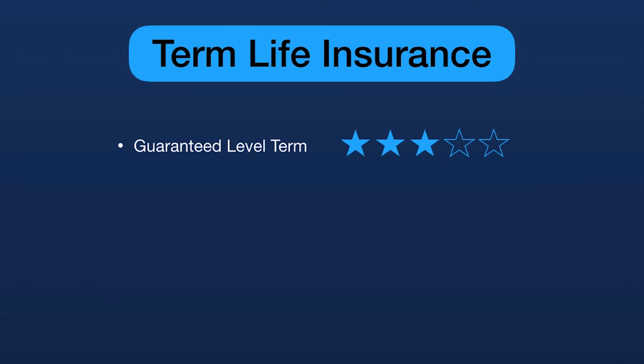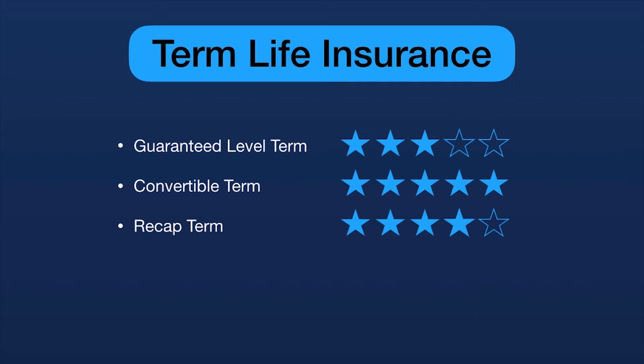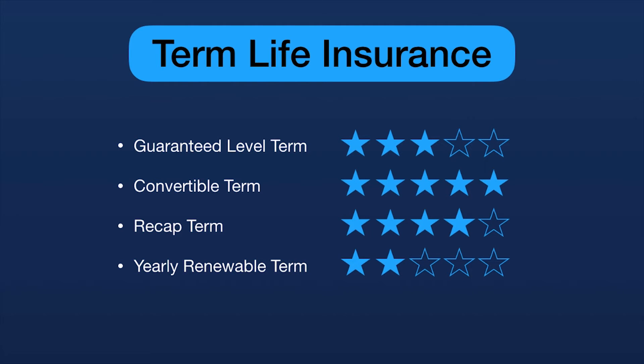Looking at all the scores: guaranteed level term scores three out of five; convertible term scores five out of five; recap term scores four out of five — it would be five except for affordability; and yearly renewable term scores two out of five. Very interesting. Now let's look at the permanent life insurance side.